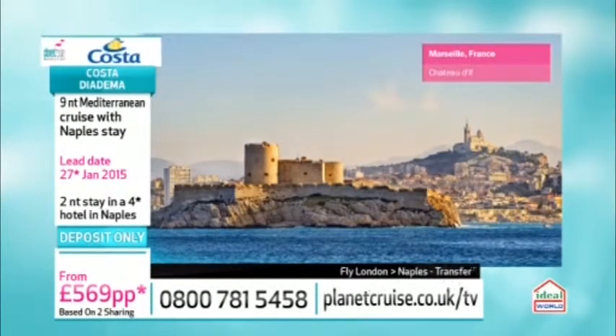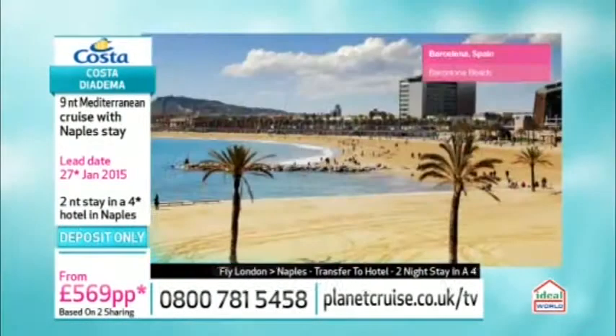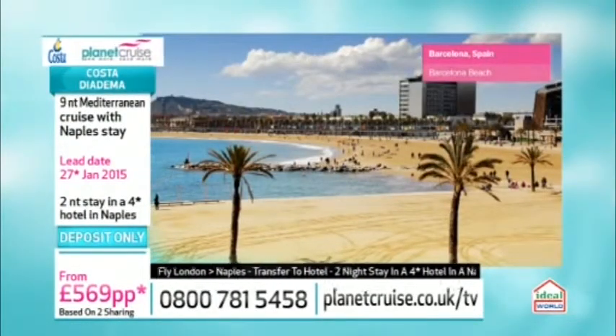Heading to Provence, get involved in the sunflowers and lavender of this magical area that inspired people like Van Gogh. Then we're going to one of our favourites — Barcelona. We were filming out there last week so fresh footage is coming soon.